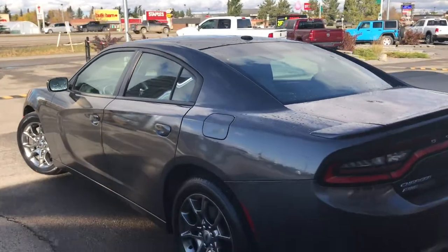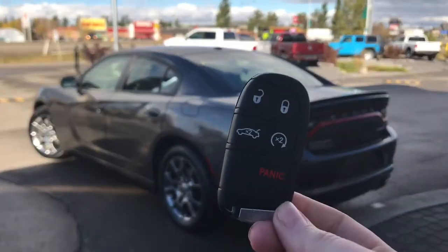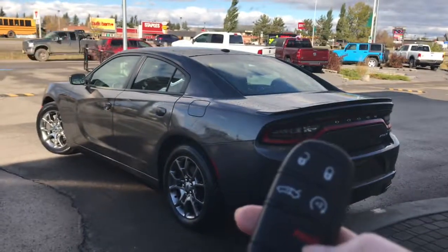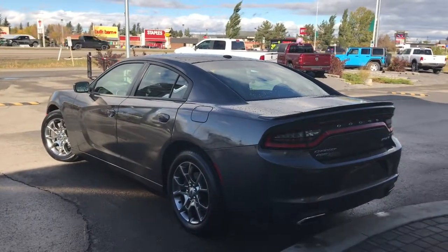Let me go grab the keys and I'll show you the inside. So on the key fob here we have your unlock and lock button to open up the boot, your remote start, as well as your panic button. I'll go ahead and start her up for us.